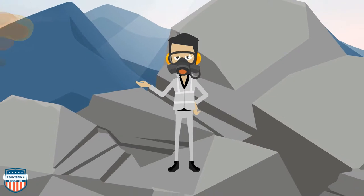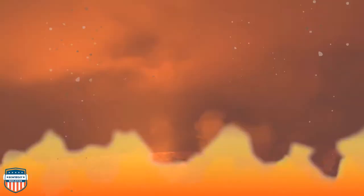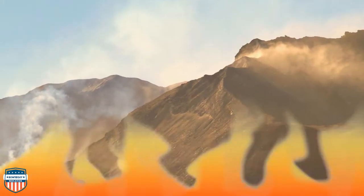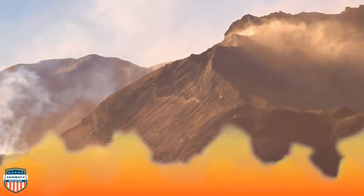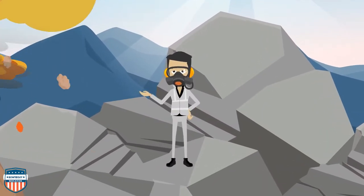Do you ever feel the need to cool off? Well, so does the Earth. Volcanoes are just a natural way that the Earth has of cooling off and releasing internal heat and pressure. The Earth possesses so much heat and pressure within it that it actually causes the tectonic plates to move.